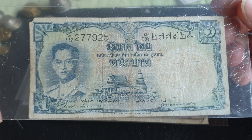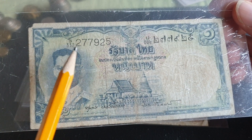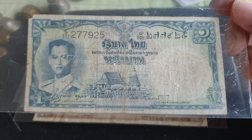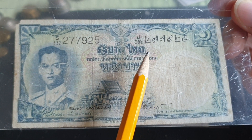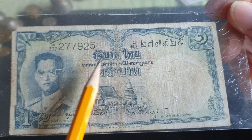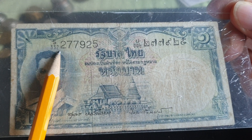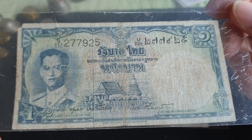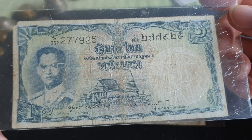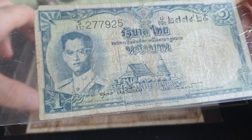This first one is a one baht banknote. The first thing you'll notice is that it has Western numerals — actually called Arabic numerals — and Thai numerals, so if you want to learn how to count this is one way. You've got 277,925 and numbers down here, so this is S332 million, quite a lot of banknotes. This is actually the smallest banknote of the series.